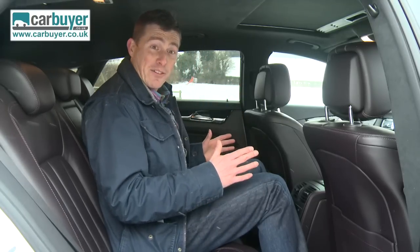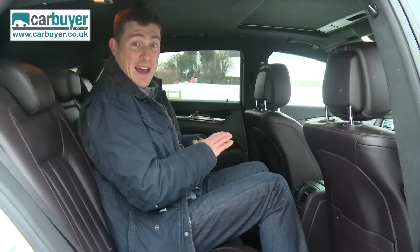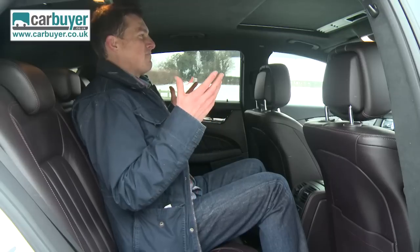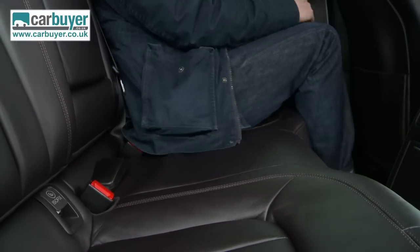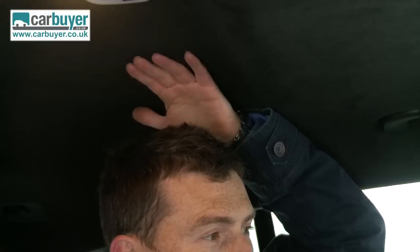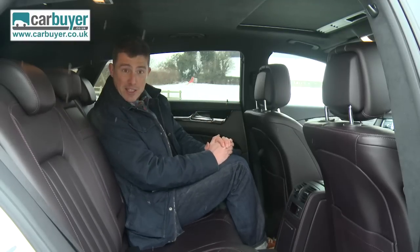I wouldn't be able to sit here in the back of the normal CLS because it's only a two-seater. This one has a bench across the back which means you've got a seat here, though admittedly you wouldn't want to go too far as an adult, but it would be fine for children. Another feature of the shooting brake CLS is that it has a higher roofline, so there's more headroom than in the saloon version, which means it's going to be better in the back for people over 6'4".